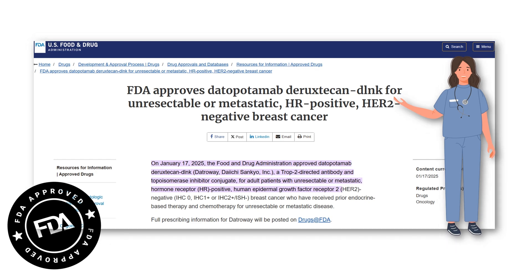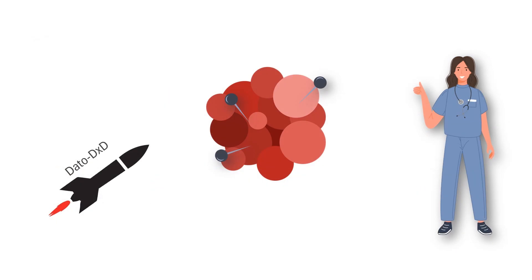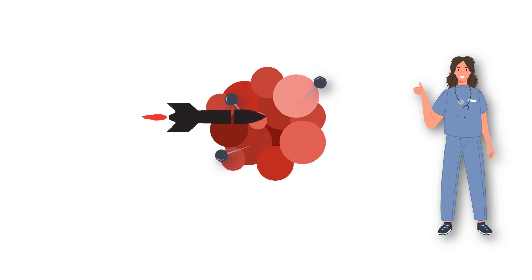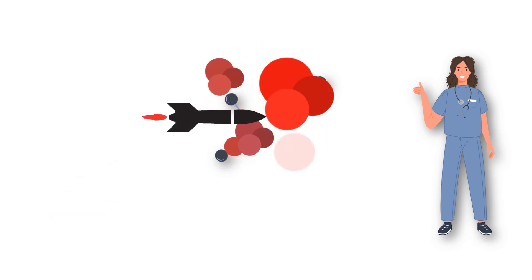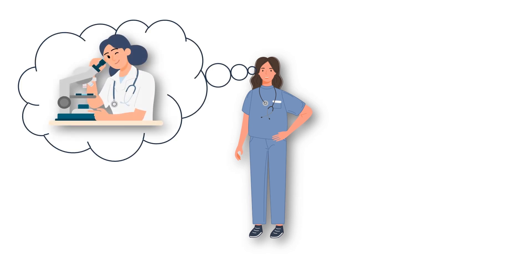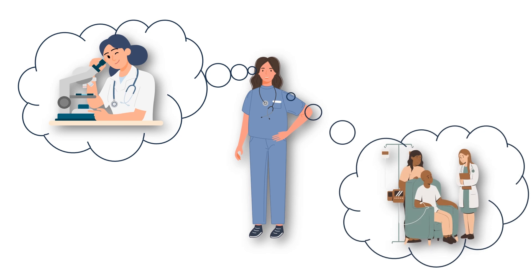To sum it up, Datapotamab-Diruxticin is like a precision-guided missile. It targets cancer cells using the TROP2 protein, delivers a powerful drug directly inside those cells, and destroys the cancer cells while sparing healthy ones as much as possible. While Datapotamab-Diruxticin is still new, it represents a huge step forward in cancer treatment — a testament to how far we've come in understanding cancer and developing smarter, more effective therapies.